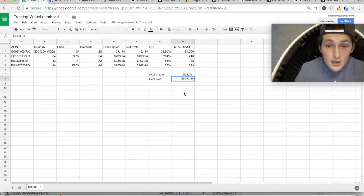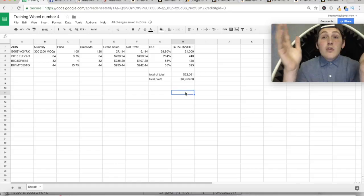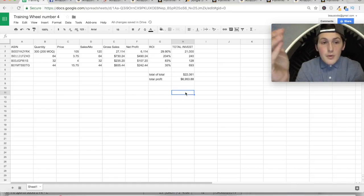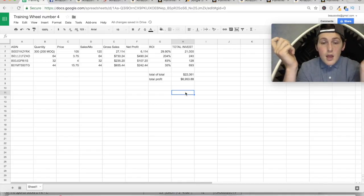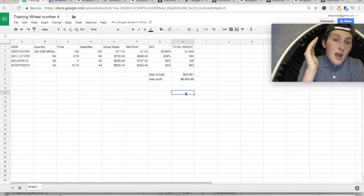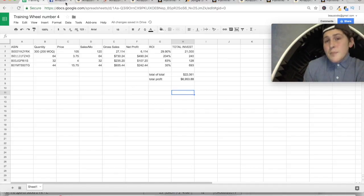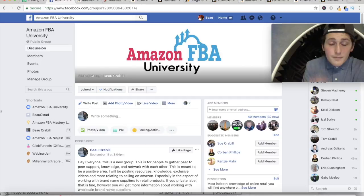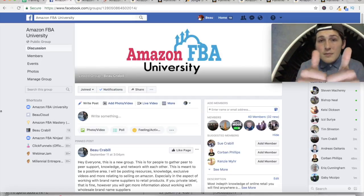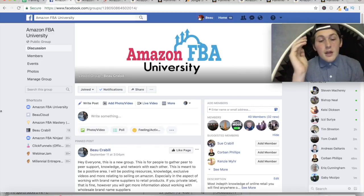Our total net profit for Training Wheels Product List number 4 is $6,953.88 — first come, first served. If you're not a member yet, join at amazonfbauniversity.com — become a member and you're good to go. If you are a member, message me, comment on this YouTube video, or email me at bellcod marketing and we'll get these products out to you as soon as possible. Make sure to subscribe to the YouTube channel, give this video a thumbs up, and share it. There's also a public Facebook group — Amazon FBA University — that you can join even if you're not a member. Hope you guys have a great day!